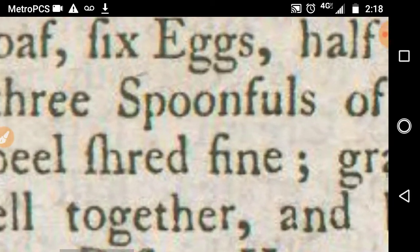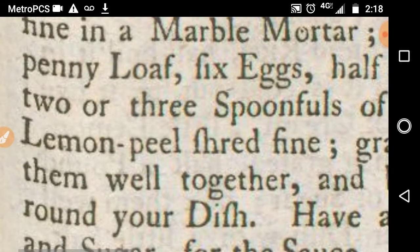Like right here — this here is the word 'shred.' It looks like an F, but you see there's no spur in the front, only a little bump on the back. So when you see that, you know that's actually an S. Makes it a little easier for you to read.